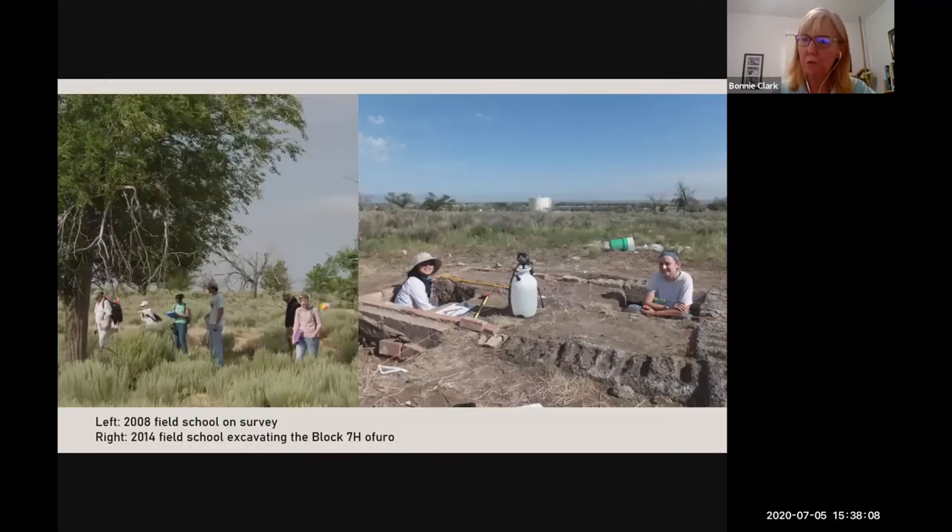The field school teaches two primary archaeological methods: pedestrian survey, seen on the left, and excavation, seen on the right. Each technique provides different types of data on life at Amache and are important skills for students to learn. We augment the survey and excavation with a range of other analyses, such as artifact analysis, which clarifies findings and provides additional data. A central goal is to teach the public and future professionals the logic of archaeological decision making while doing work at this important heritage site.